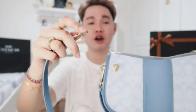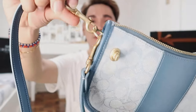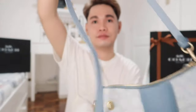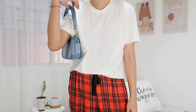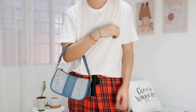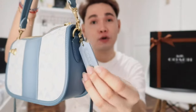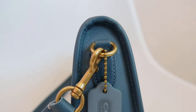If you want to make it a crossbody bag, you just attach it like so, and then on the other side as well. So you can use this as a crossbody bag or a shoulder bag. And here's the hand tag — it's not a Coach bag without this. I super love the quality; it's thicker compared to the hand tags from the outlet.